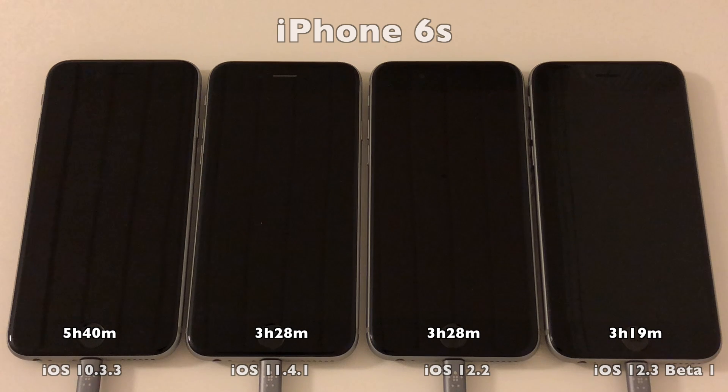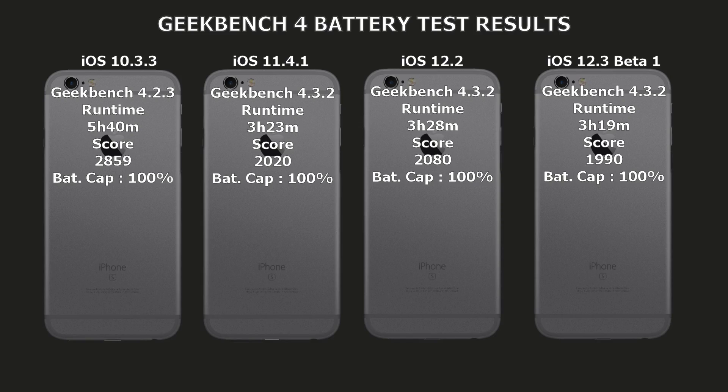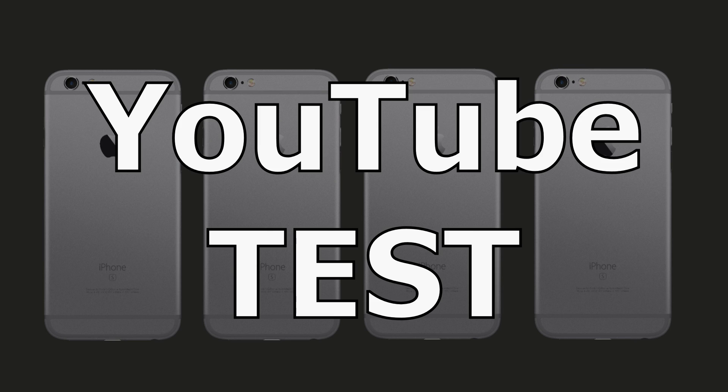And it finally quits at 5 hours and 40 minutes. So 5 hours and 40 minutes for iOS 10.3.3 and all others around 3.5 hours. I did find that kind of strange, as I did not remember such a big leap from 10.3 to 11. So I started looking at Geekbench, and it turns out that Geekbench 4 apparently does not support 10.3.3 in the latest version, which is 4.3.2. The current version that supports 10.3.3 is 4.2.3.